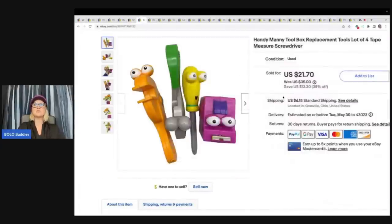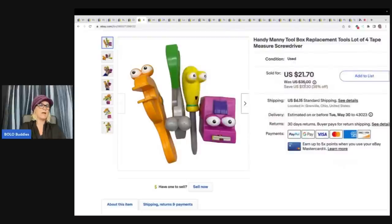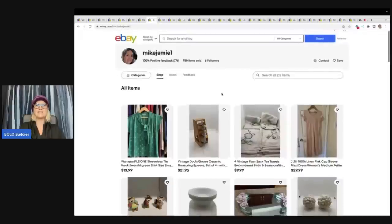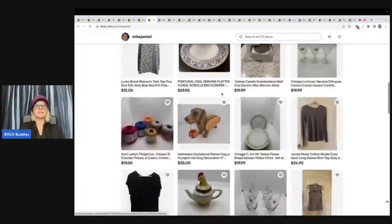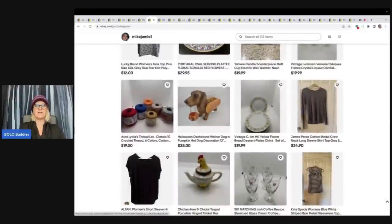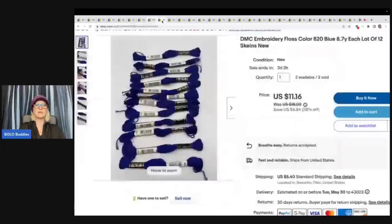The next item are these Handy Manny toolbox replacement tools. If you guys don't know about Handy Manny, it is definitely a bolo item — not in the sense that it always sells for big money, but it usually sells quickly. These are replacement toys that always get lost and people are looking for them. A viewer actually saw this in my Goodwill bins video and came in and purchased it from me. I took a best offer of $19 plus shipping, purchased by Mike Jamie One — go show them some love with a follow.